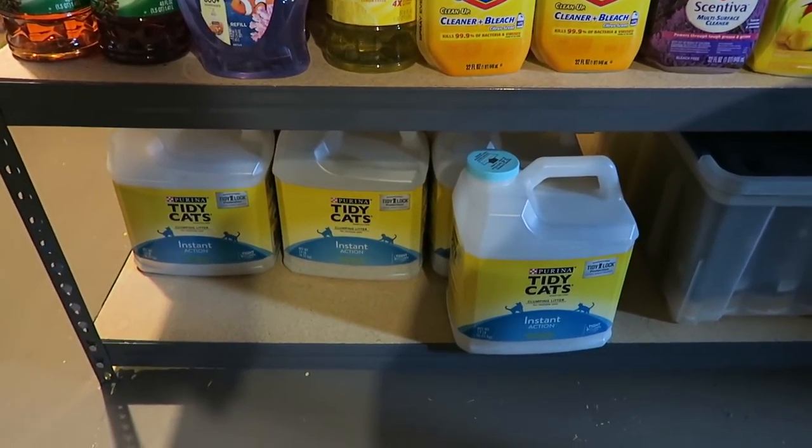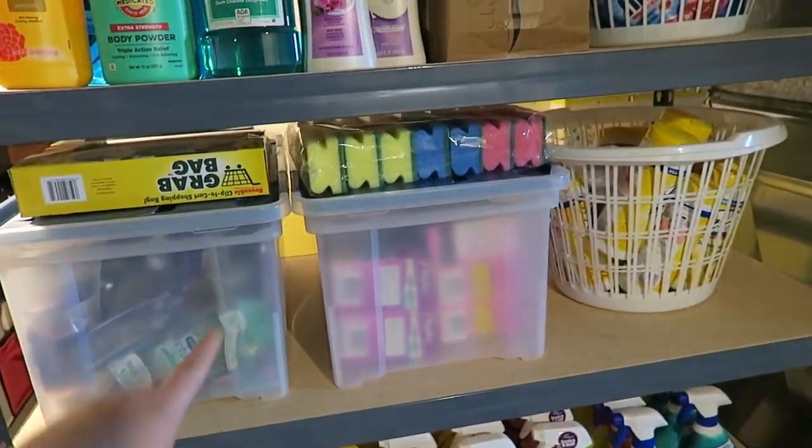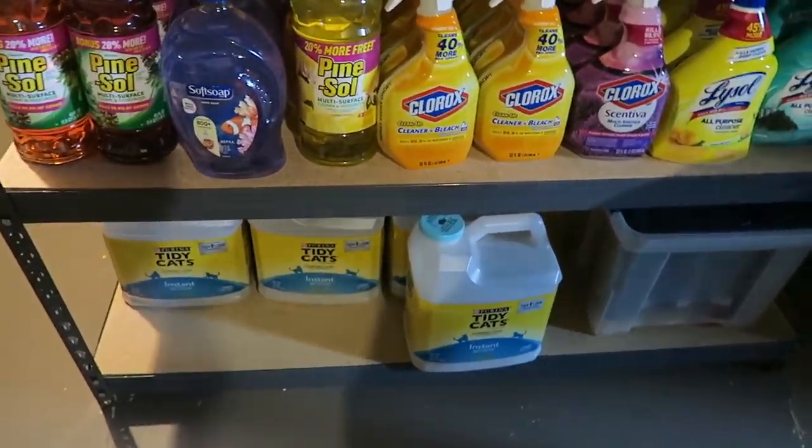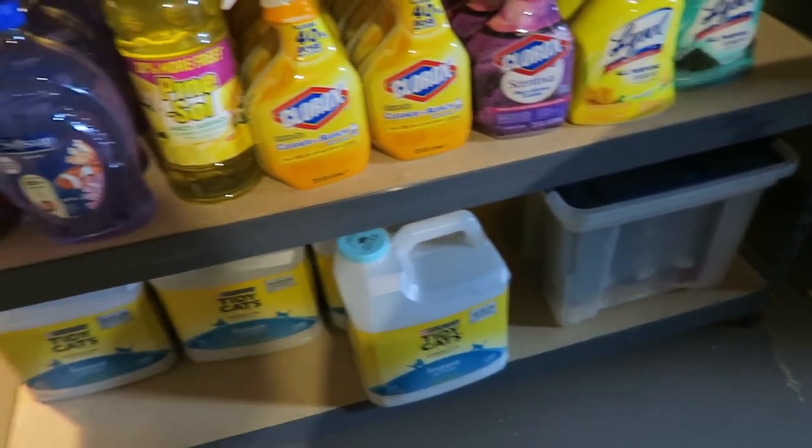The Tidy Cat is just really heavy — one of those 14-pound ones. I usually had them right here, but I thought down there would probably be better in case the shelf gives way and just falls apart. And then I have shampoo down there.